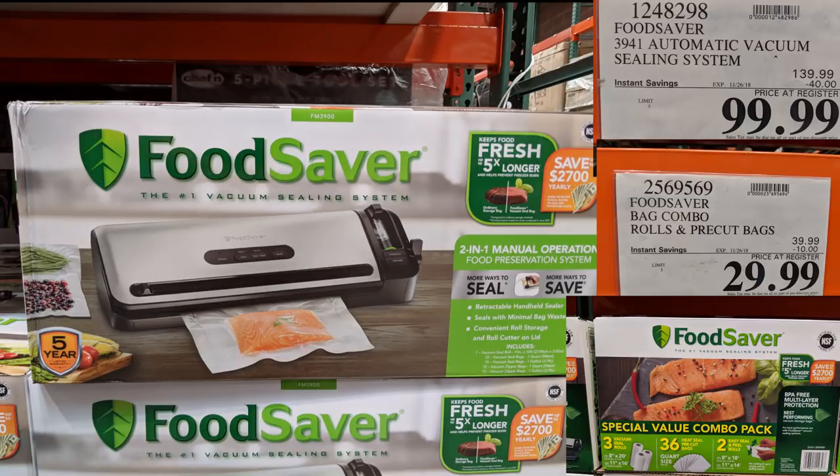I know there are a lot of people out there who buy in bulk — me especially — and this is a vacuum seal food saver. I personally don't have one but I've heard from people who have them and love them. The automatic vacuum sealing system and the additional bags are on sale right now for $100 and $30 respectively.